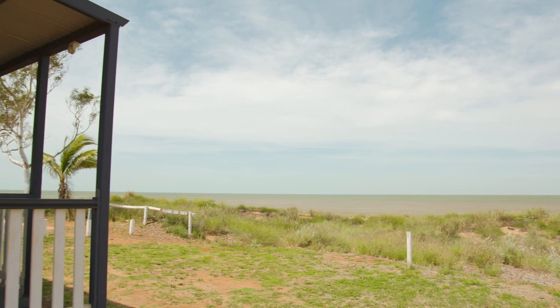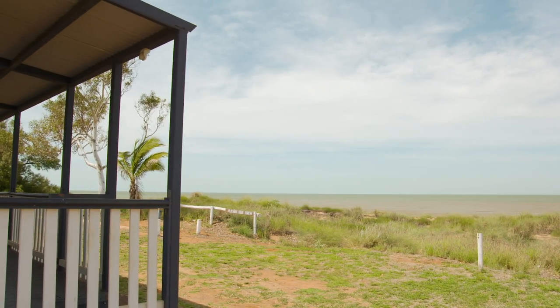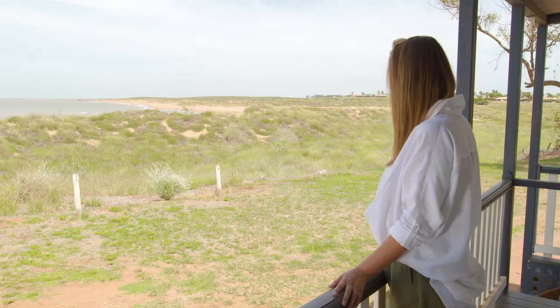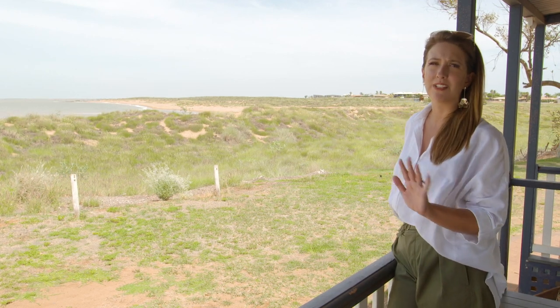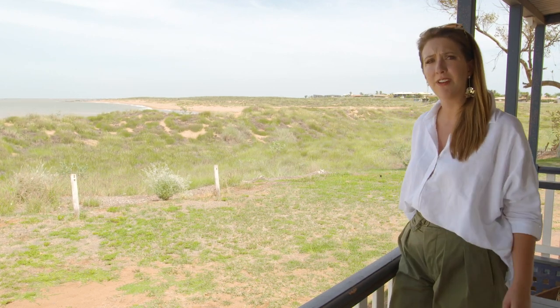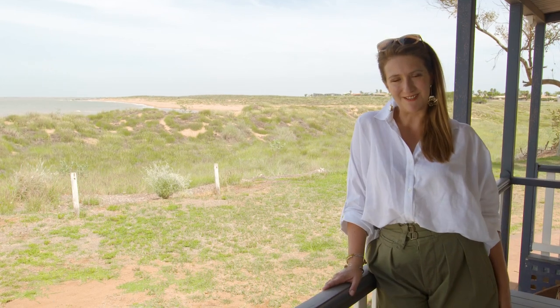There's something especially restorative about spending time at a place with coastal views. Today I've come to show you a location that'll open up a world of sun, sand, surf and quite frankly bliss right here on our remarkable West Australian coast.